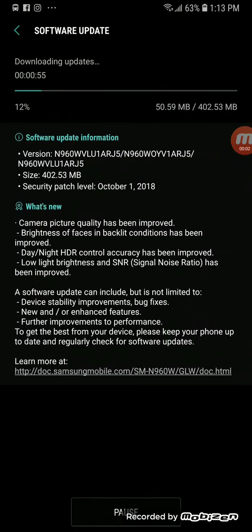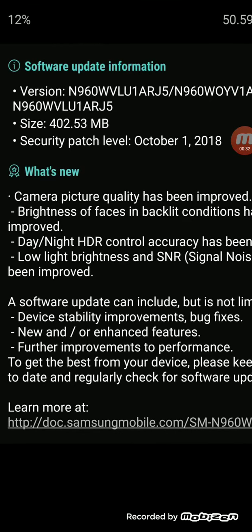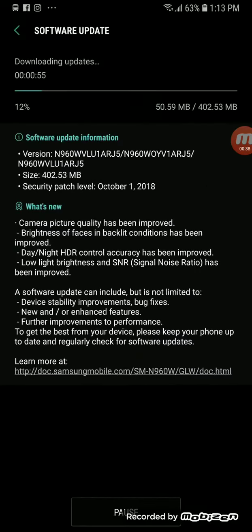So I just received a software update for the Galaxy Note 9, and as you can see from the screenshot, this is the October 2018 security patch. Camera quality has been improved — brightness of faces in backlit conditions, day and night HDR control accuracy has been improved, and low-light brightness and signal-to-noise ratio has also been improved.